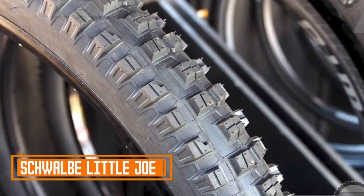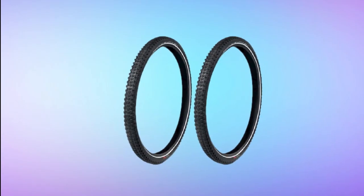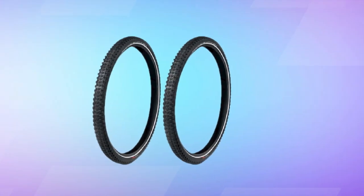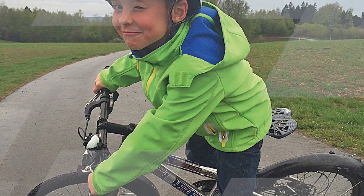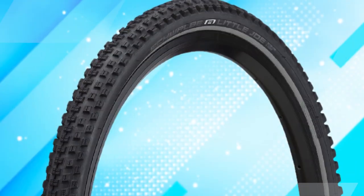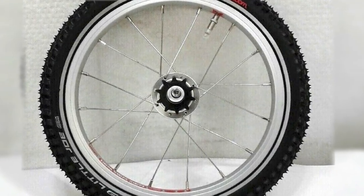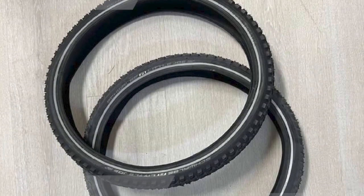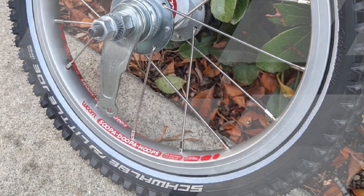Next at number 4, we have the Schwalbe Little Joe Tire. The Schwalbe Little Joe is a versatile, affordable tire designed for a variety of riding styles and conditions. It is a popular choice for kids' bikes, as well as for adults looking for a lightweight and fast tire for commuting or recreational riding. The Little Joe is a fast-rolling tire with good grip on both paved and unpaved surfaces, efficient on hardpack, gravel, and loose dirt. It is also very comfortable to ride, even at higher speeds, with a strong casing and thick tread. It is available in two versions: Performance and Performance Line, with the Performance Line offering V-Guard puncture protection.